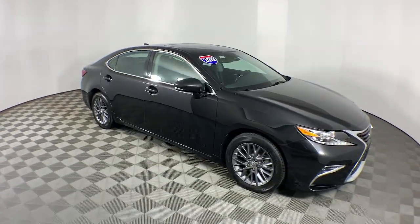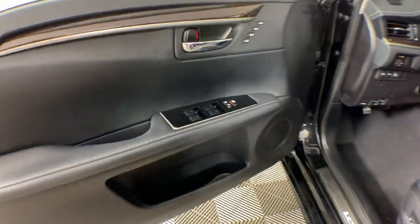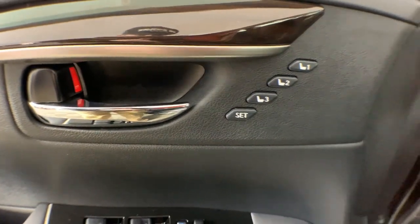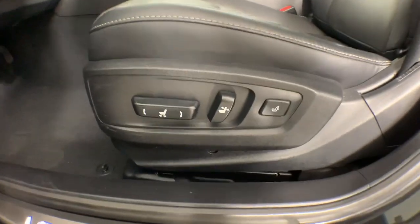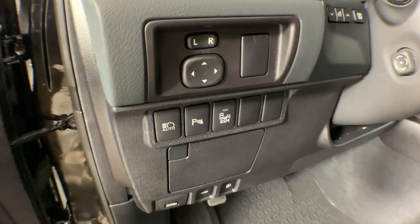The following are some of this vehicle's highlighted options: keyless entry, satellite radio, power passenger seat, fog lamps, backup camera, power driver seat, electronic stability control, aluminum wheels, steering wheel audio controls, and alarm.